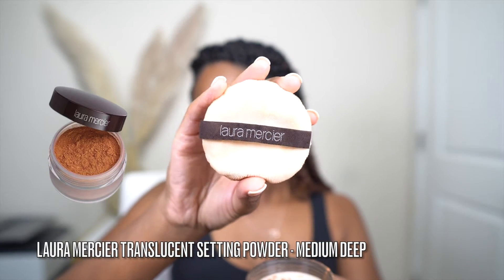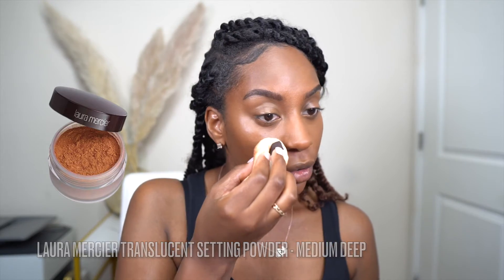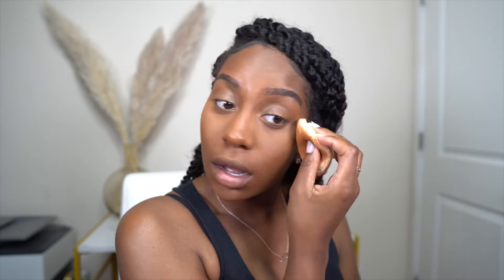To set the areas where I applied the concealer, I use the Laura Mercier Translucent Setting Powder in Medium Deep. I've used the lighter version, but I really love this Medium Deep version for my deeper-toned skin. I do a combination of baking and blending it in, really taking my time to let it soak into those areas so the concealer is not moving.